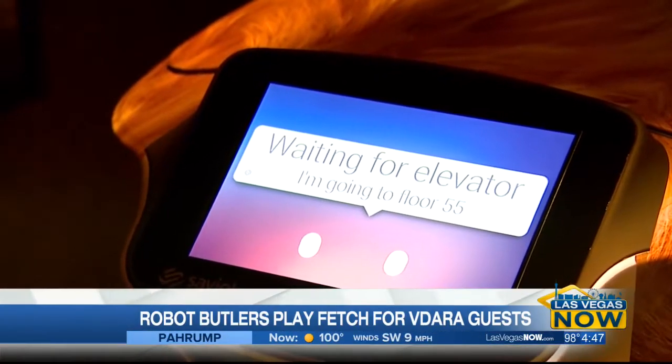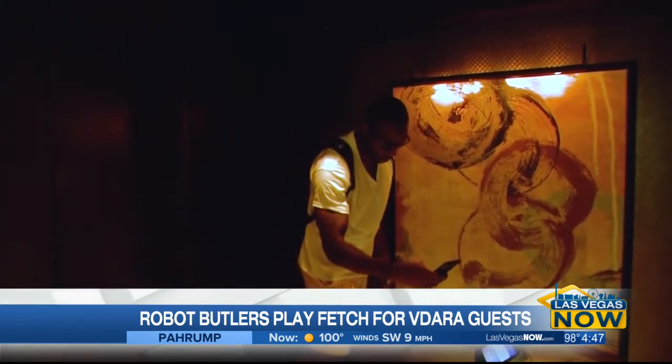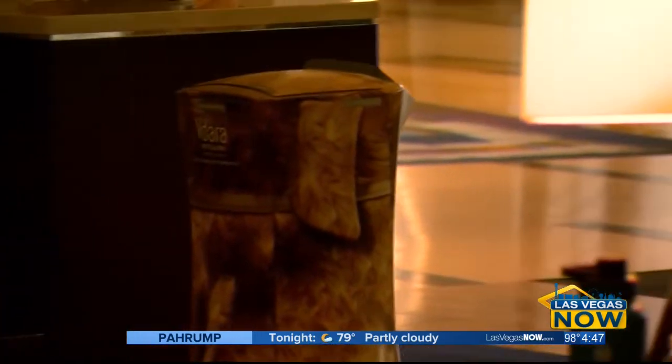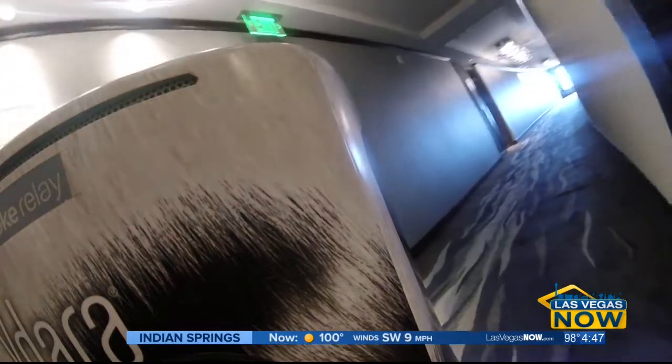It's absolutely astounding to see their reaction. People would stop in their tracks, they would pull out their phone, they would start to videotape it and start sharing it with all their friends. They're extremely busy in the morning, so they're doing about 20 runs a day per robot and most of that is really concentrated in the morning hours, primarily to deliver that coffee to get it up to their guest room within 10 minutes.